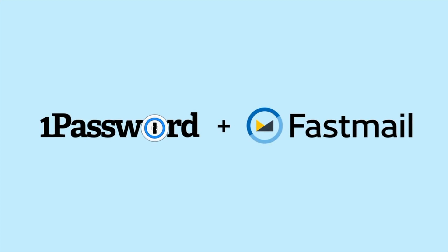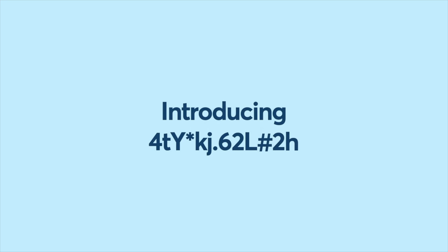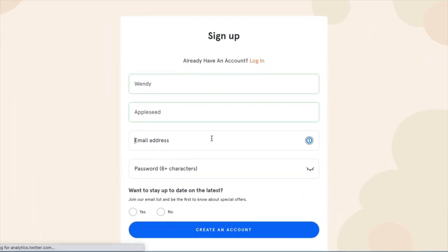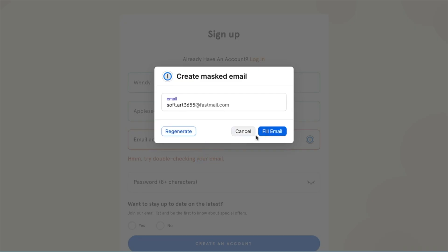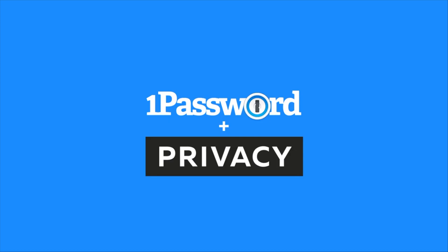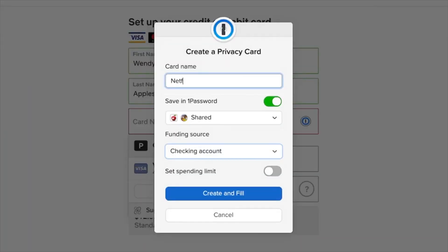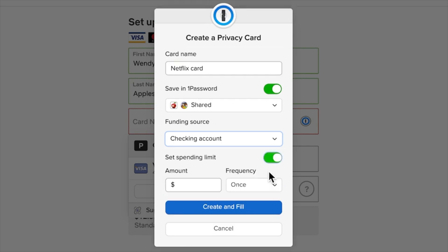There are integrations with Fastmail to allow you to mask your email address when signing up for services, meaning you can have a unique email address for individual services. If one of those services gets hacked, only that one unique email address would be leaked. 1Password also integrates with Privacy.com and your payment cards to let you create and store virtual payment cards for specific expenses, so you can create a card for your online subscriptions and set spending limits on those cards in case your card details ever get compromised.